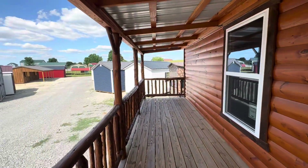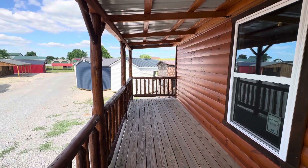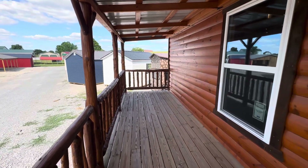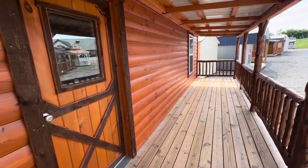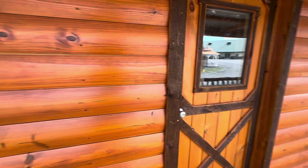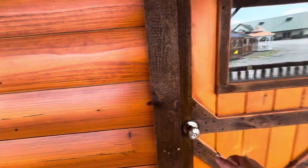I firmly believe in that country song — America needs more porch swings, front porch swings. Right there, there you go. Plenty of room over there. This one looks about 40 foot long. Look at that door. Let's go in.